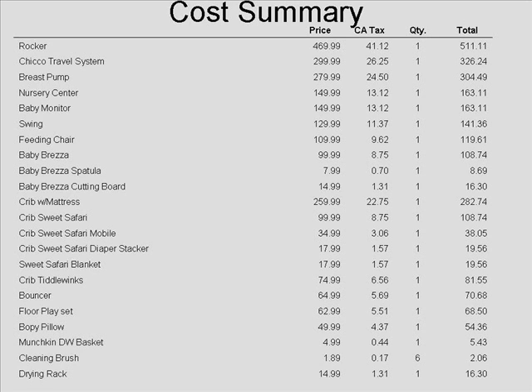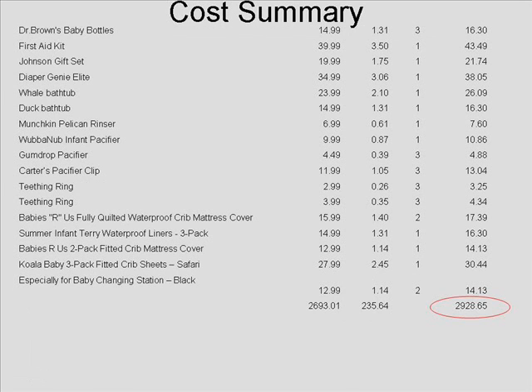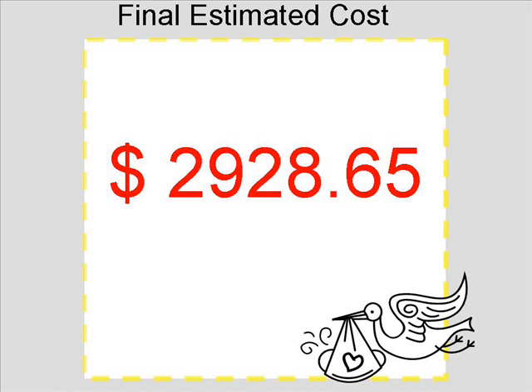Overall, just the cost of these 20 items that I have listed — this is their price, the California state tax, and the quantity that I felt I would need of each. The total expected to be spent on these newborn items is $2,928.65. So you can see having a baby is a high cost, but hopefully you have a great baby shower and other people get you all these wonderful things. I hope it helps. Thank you.